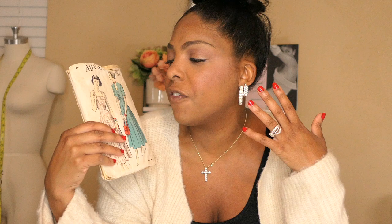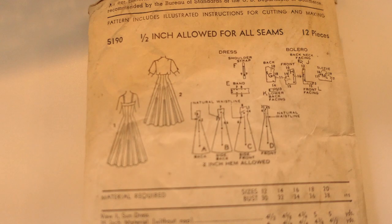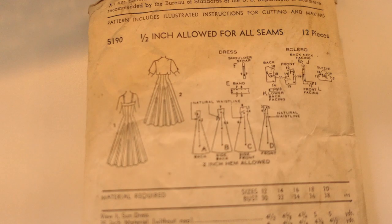Next is an Advance pattern — just a basic sundress with all the different gore pieces in the skirt. I really like those because of how they swish and move. It also has a little jacket included in the pattern, which is what attracted me most to it.